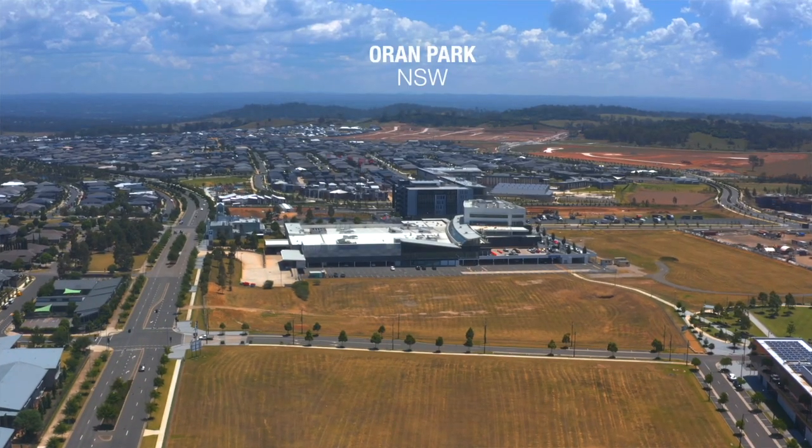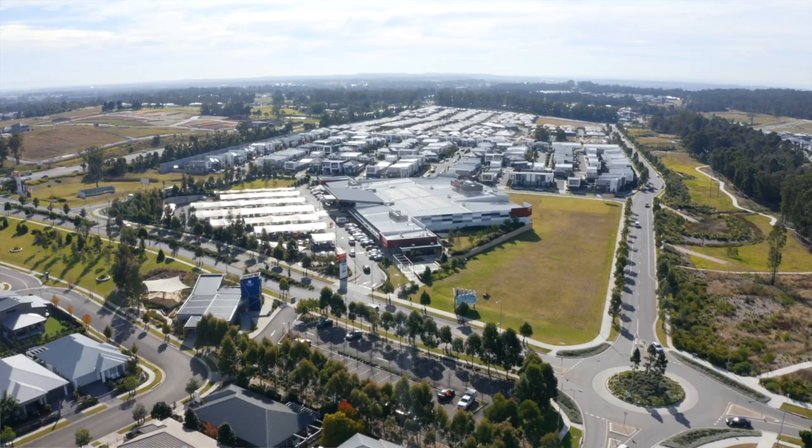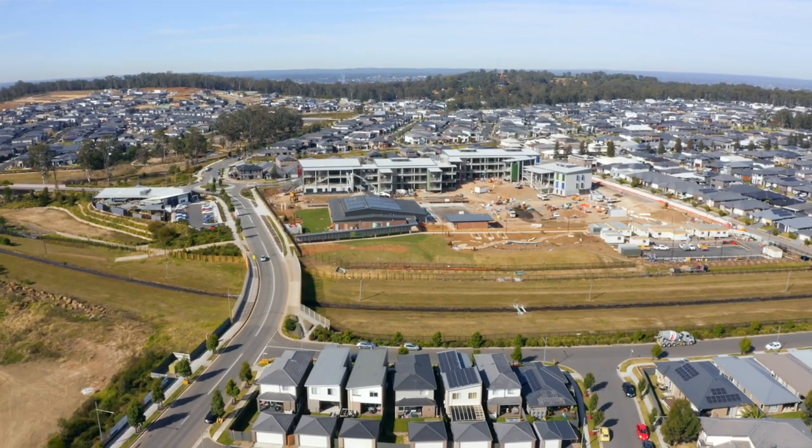Located only minutes away from Orrin Park, Gregory Hills, New England Town Centre, Bradmir Public School and Gledswood Hills Public School are only minutes from this beautiful property.